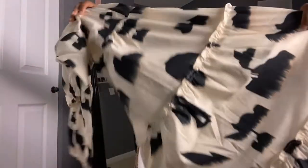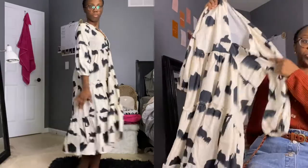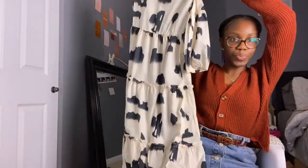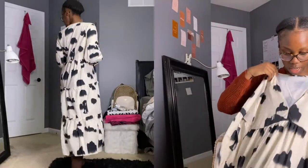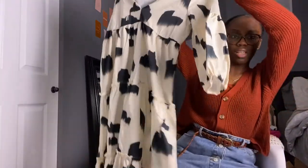So this first dress is a midi tiered dress. It's like a cream color — cream and black and white stripes. It's a V-neck, and I hope the V-neck isn't too low, but if it is I can just wear a cami like I have on right now. Looking at this material, it's awesome.